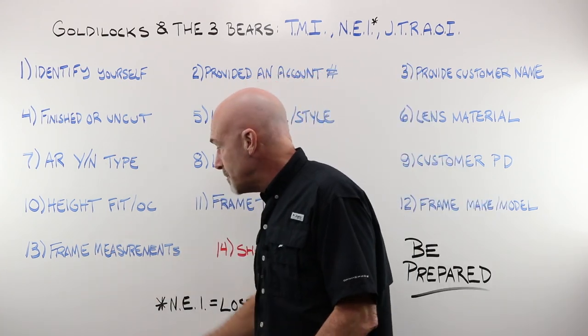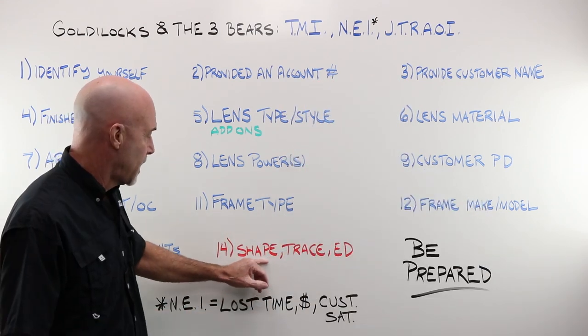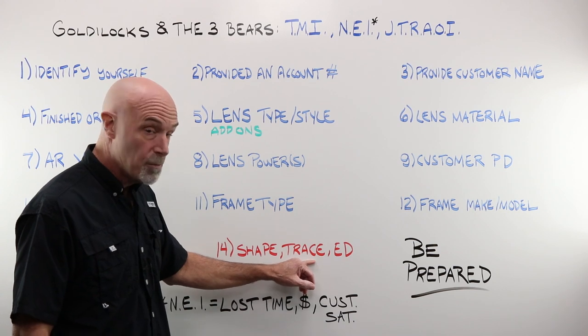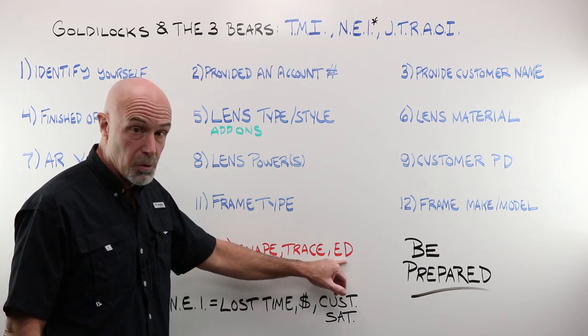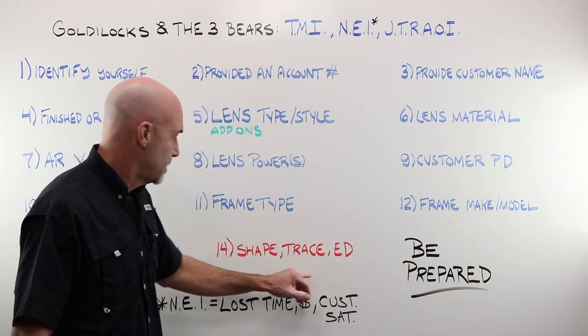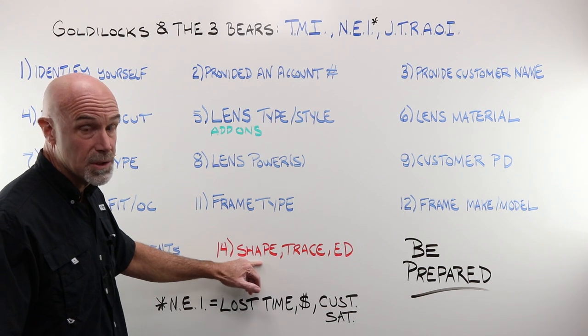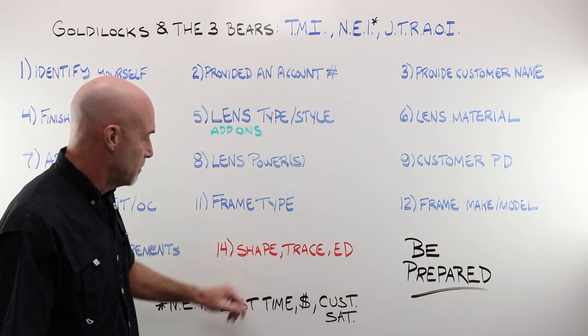You provided frame measurements — A, B, DBL. We are also going to ask you for the shape, hopefully a trace. We're going to want an accurate ED done correctly from the boxing system. And you would get us that shape either by taking a picture of it, scanning it, tracing it, whatever it might be. So just be prepared.